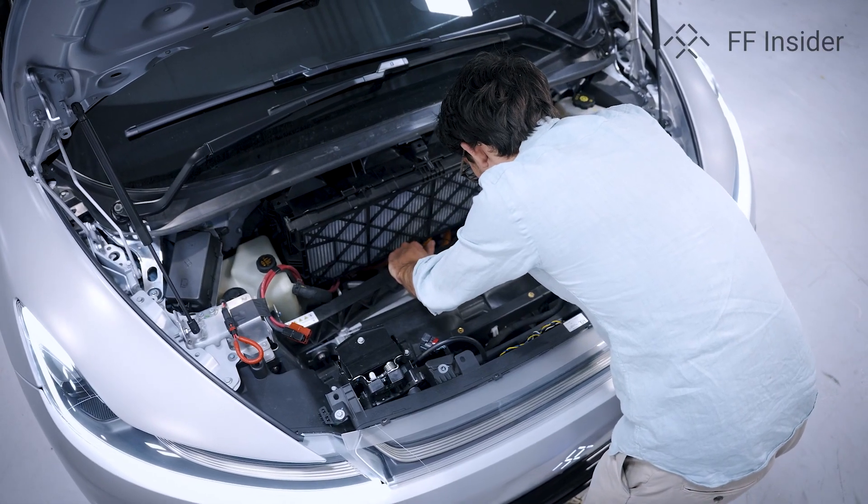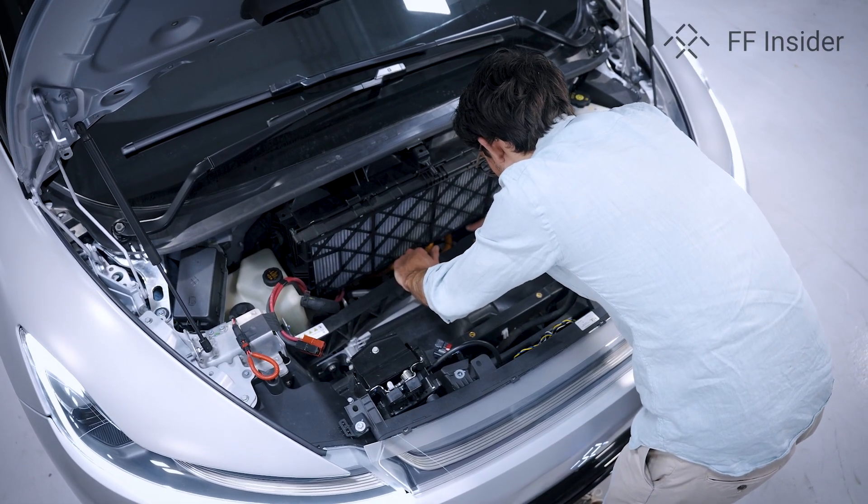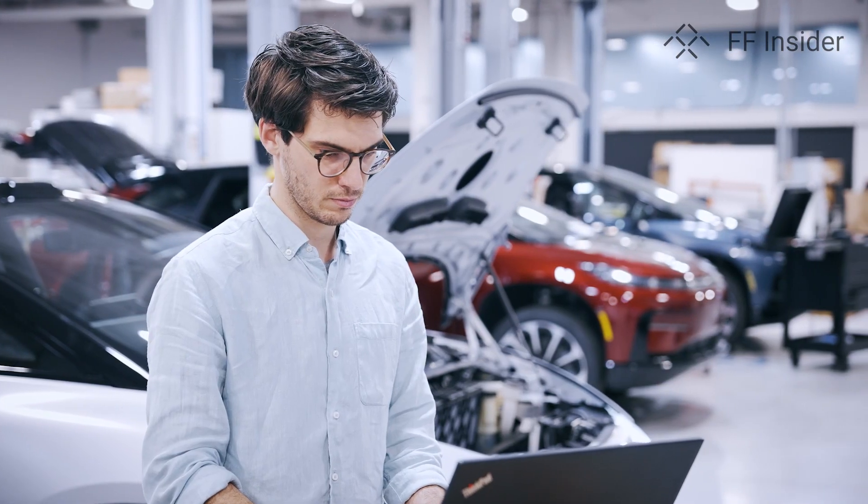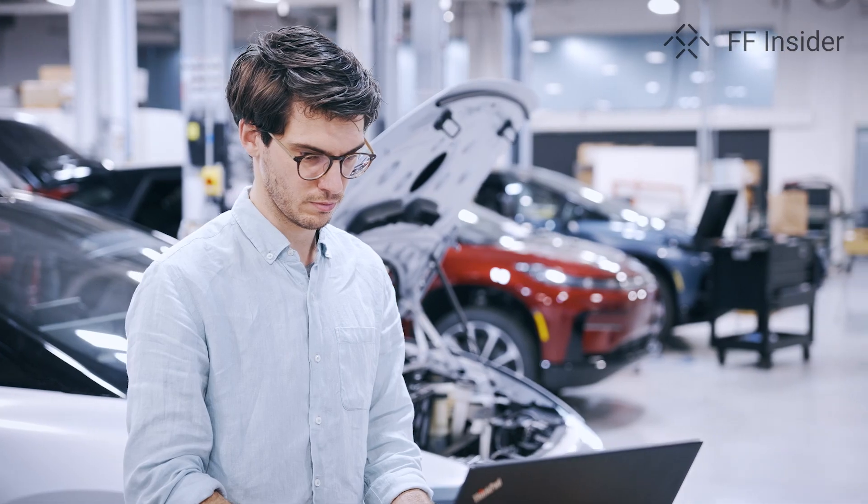There's a tremendous amount of packaging work to do because we have almost 100 parts that we need to place in the vehicle. We have to do a lot of simulation work, a lot of testing. So all of this is very complicated, and I don't think it's always something that people expect.